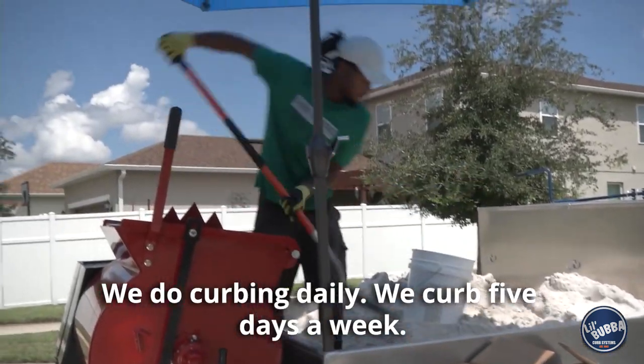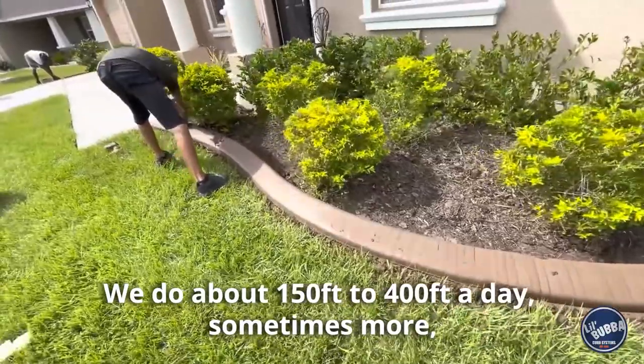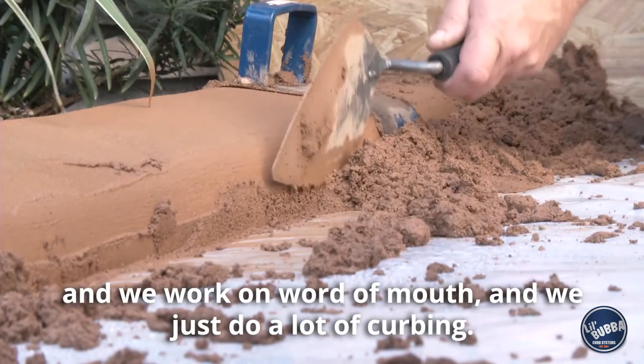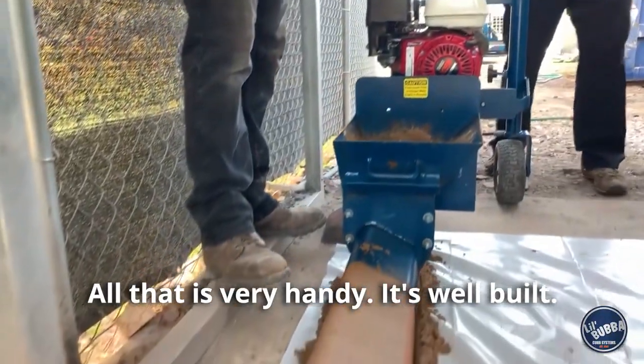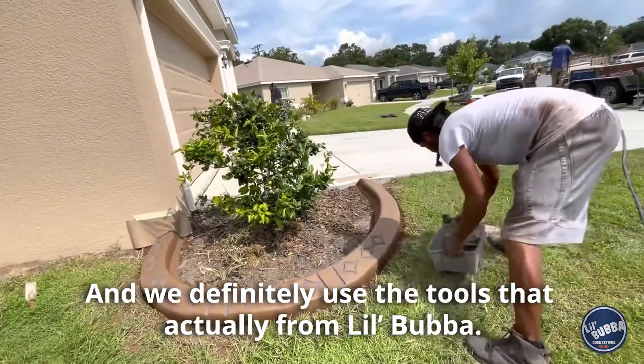Tell us a little bit about your current business. Well, we do curbing daily. We curb five days a week. We do about 150 to 400 feet a day, sometimes more, and we work on word of mouth and we just do a lot of curbing. We're using the Little Bubba curb machine, we're using the trailer, and we use an automatic wheelbarrow. All of it is very handy, it's well built, and we definitely use the tools from Little Bubba.